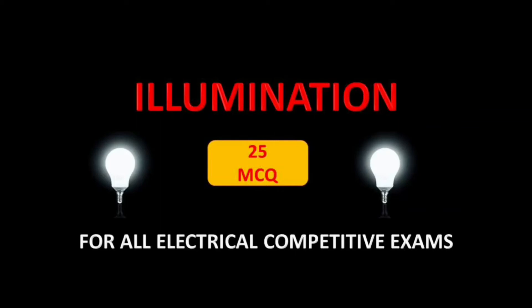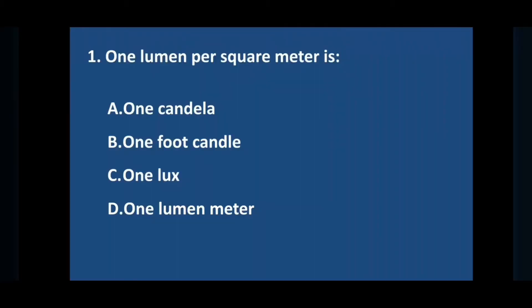Hi friends, welcome back to your YouTube channel PSC Confidence Booster. Today we see important 25 multiple choice questions related to illumination. Question number one: one lumen per square meter is — answer is option C: one lux.